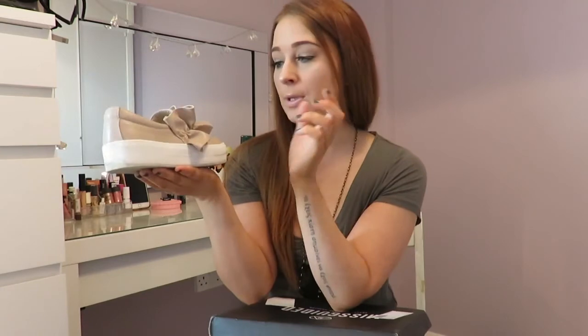That's everything in my Boohoo and Misguided haul — I hope you guys enjoyed it. If you did, give me a thumbs up and hit the subscribe button. If you own any of these items, leave me a comment and let me know. Also, if you know of any shoes similar to those ruffle pumps in a different colour — especially khaki, because I'm really into khaki right now — give me a shout in the comments. I'd love to find a pair. Thanks for watching and I'll see you in my next video!